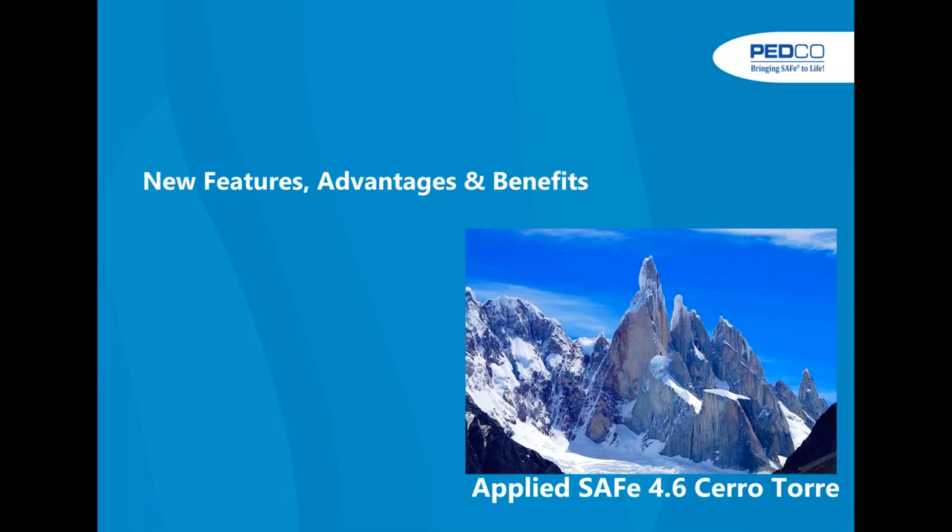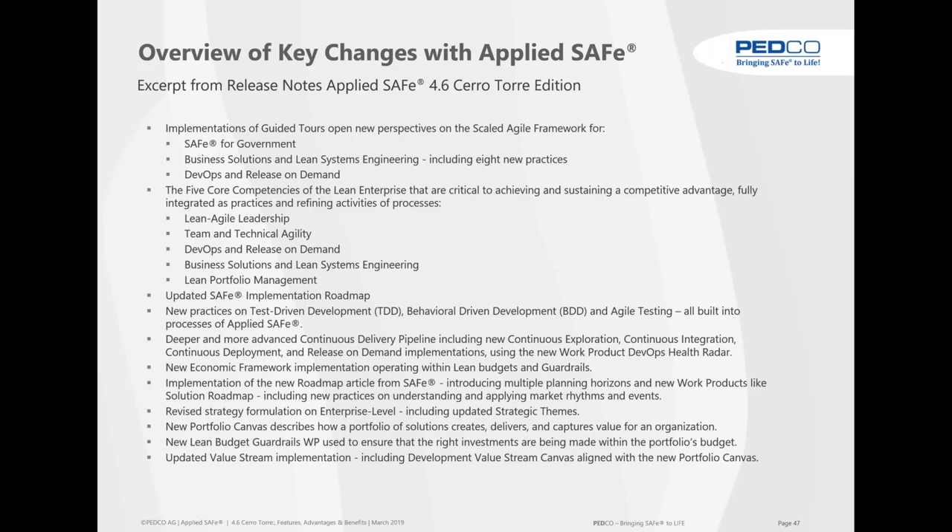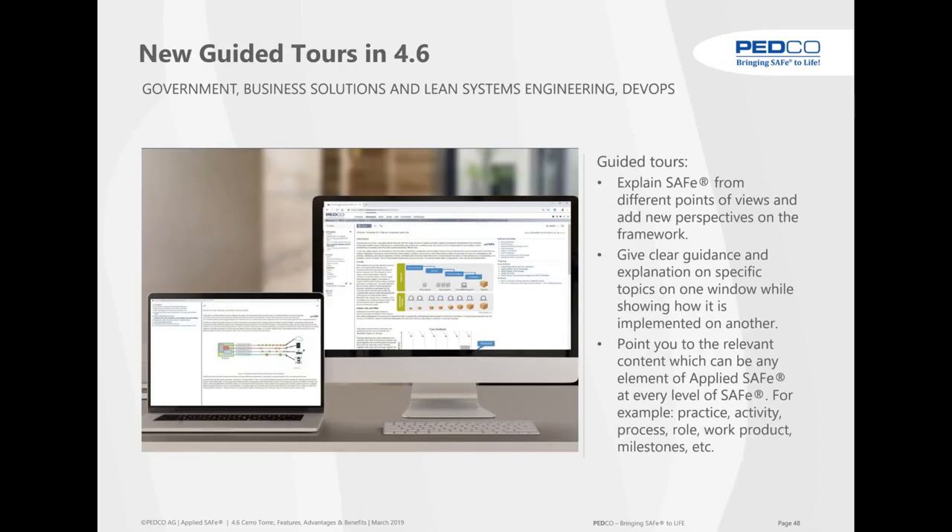Now we talk about new features, advantages, and benefits. Something really quite cool in 4.6 is the new guided tours — for Governance, Business Solution and Lean System Engineering, and for DevOps. What they do is give you a different perspective on what the framework is, clear guidance on how it's implemented, and they point you to the right places in AppliedSafe.